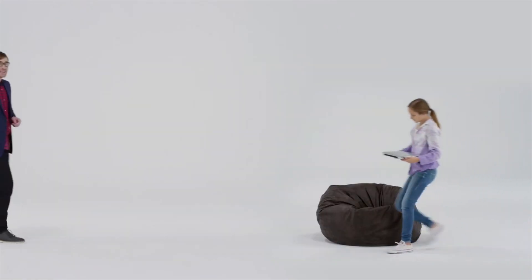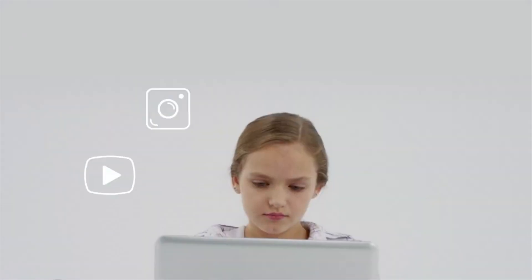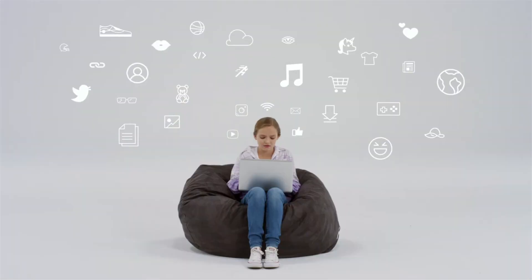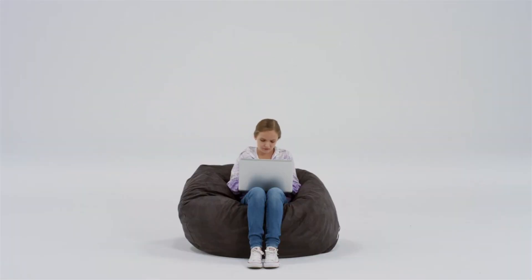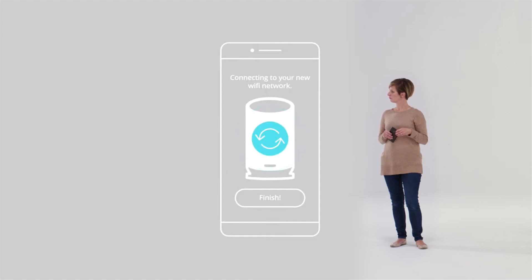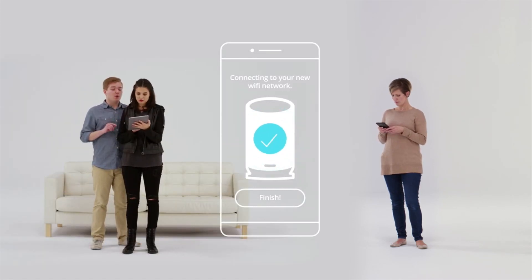Creating an internet connection with five times the speed and five times the coverage of the current 802.11ac standard. If you're paying for a gigabit internet connection and using it wirelessly, your router's outdated 802.11ac technology can't handle gigabit speeds — you're paying for speed you can't even use. Surfboard Max ensures you'll be getting the speed you're paying for throughout your whole house.